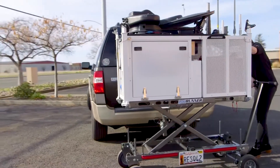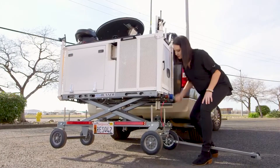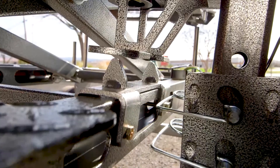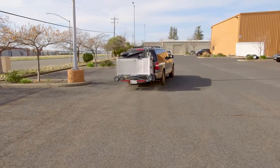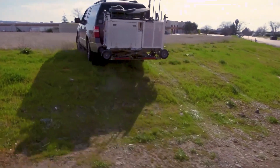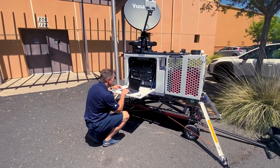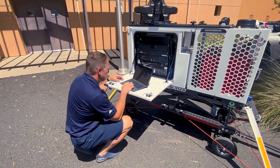When a remote deployment is needed, simply load the CRD onto your vehicle in a matter of minutes. This communication system can now be driven anywhere that your vehicle can go. Bring your internet and cellular connection right to your incident and increase resiliency for your operations.